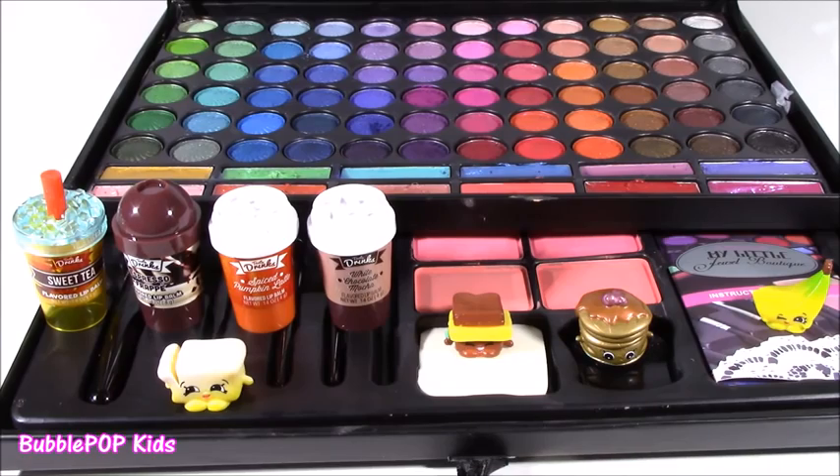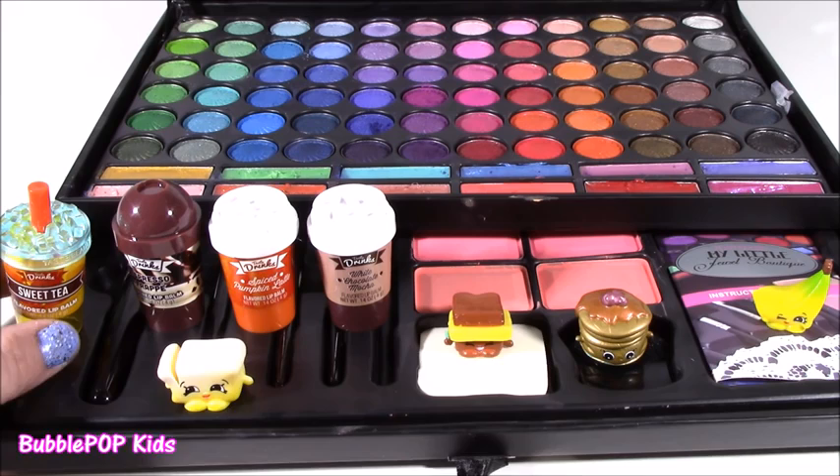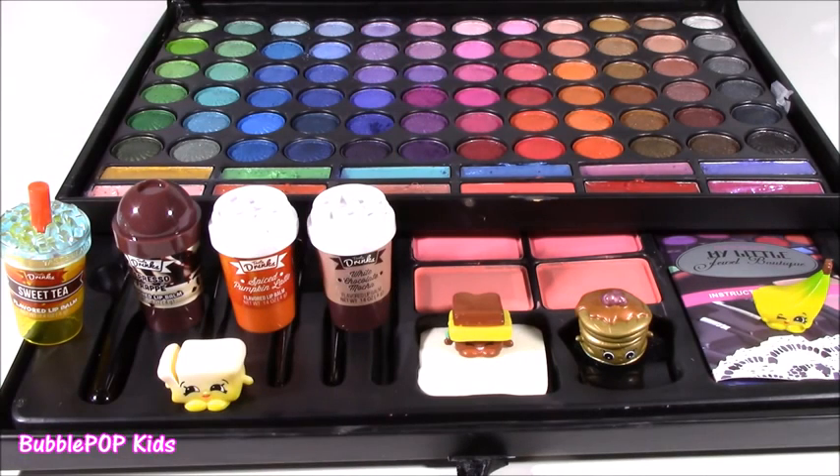Oh, that was one crazy show - a little eyeshadow, lip gloss, coffee lip balms, and Shopkins. Loved all of it and we are going to have so many more fun videos coming up on the show. If you want to subscribe to our channel, you can just click this big yellow bubble with the bubble gum machine and subscribe. Have a great day, bye!